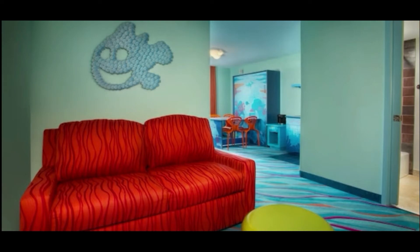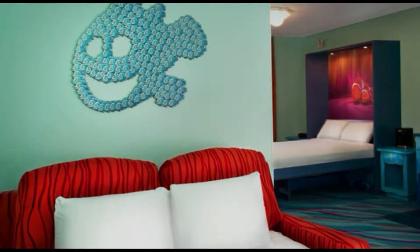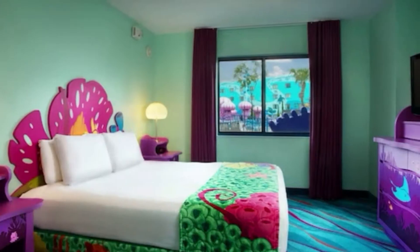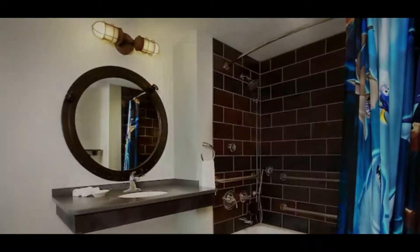If the cabins are still too pricey for you, there are two other resorts in the value category that offer family suites that sleep six but only have kitchenettes with small sinks, microwaves and mini refrigerators. But on the upside, they do have two bathrooms and a private bedroom. So if you don't need a full kitchen, they may work for you.